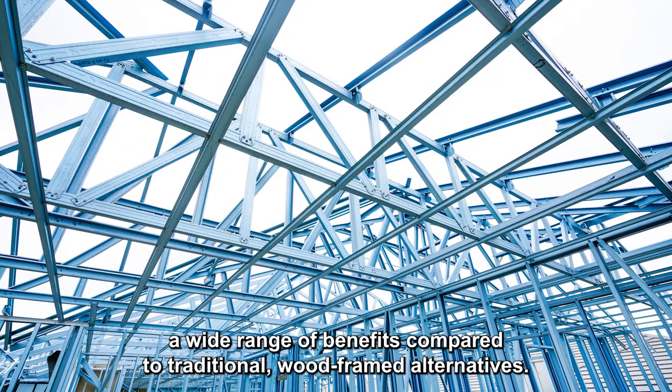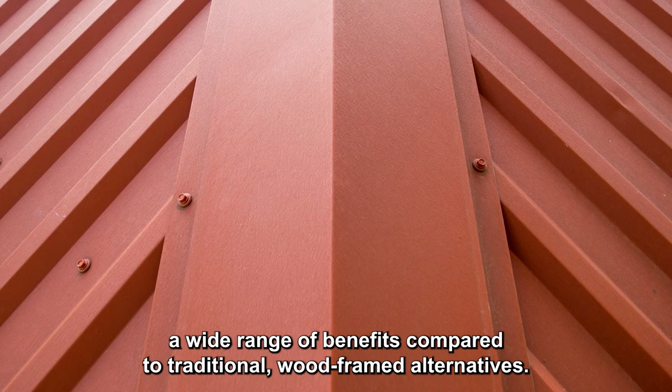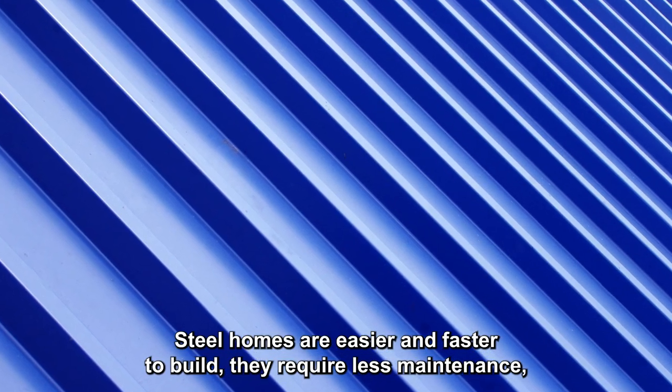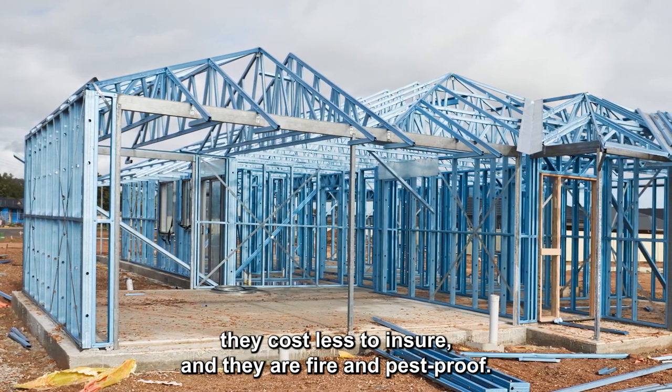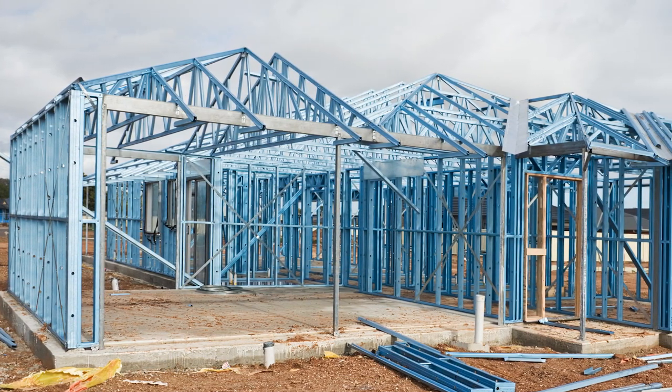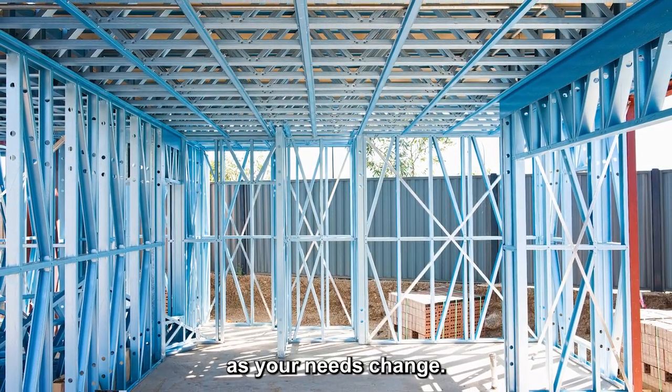Prefab metal homes offer a wide range of benefits compared to traditional wood-framed alternatives. Steel homes are easier and faster to build, they require less maintenance, they cost less to insure, and they are fire and pest proof. They're also easier to expand and modify down the road as your needs change.